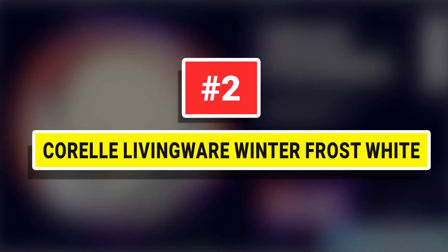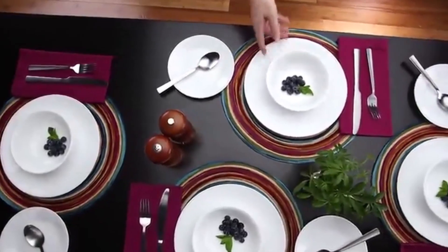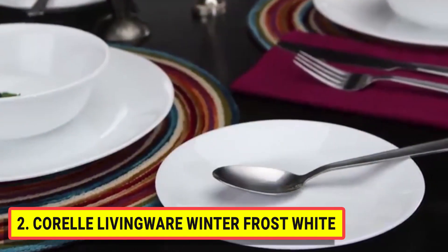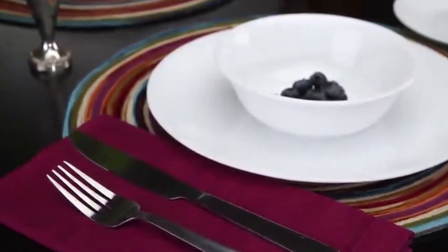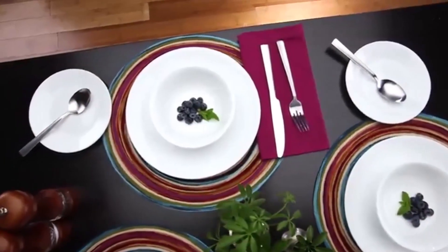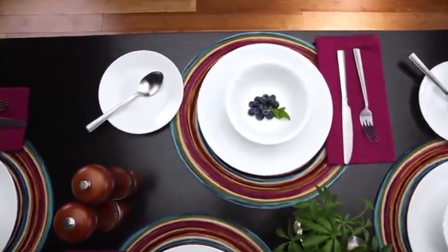Number 2: Corelle Livingware Winter Frost White. Made in the USA from a unique glass material called Vitrelle, Corelle dinnerware is renowned for being thin and lightweight, yet amazingly strong and durable. The unique three-layered Vitrelle glass makes Corelle dinnerware as thin and translucent as fine china, yet dramatically stronger. Every piece of Corelle dinnerware is chip-and-break resistant, making it perfect for outdoor and indoor dining.